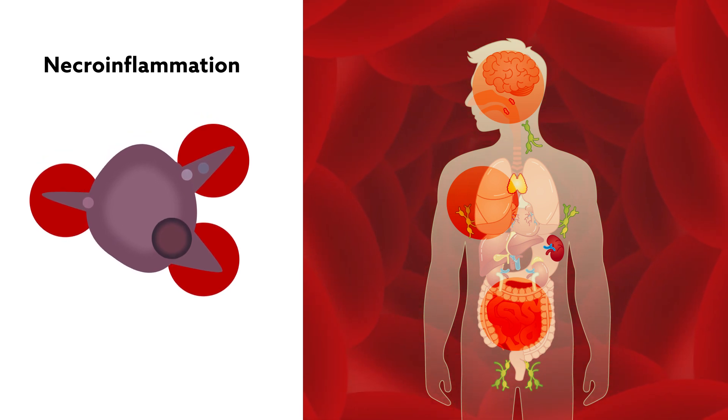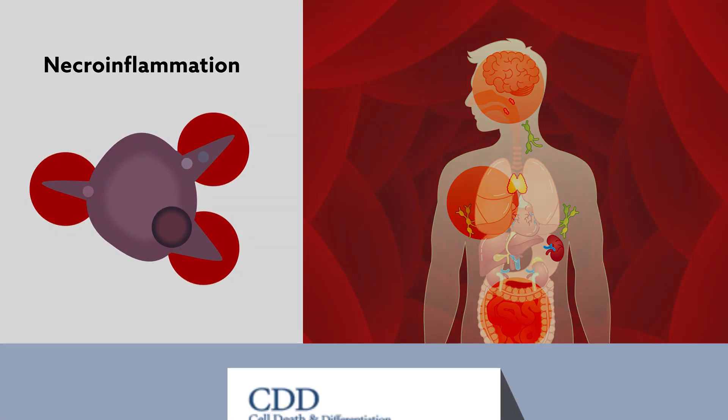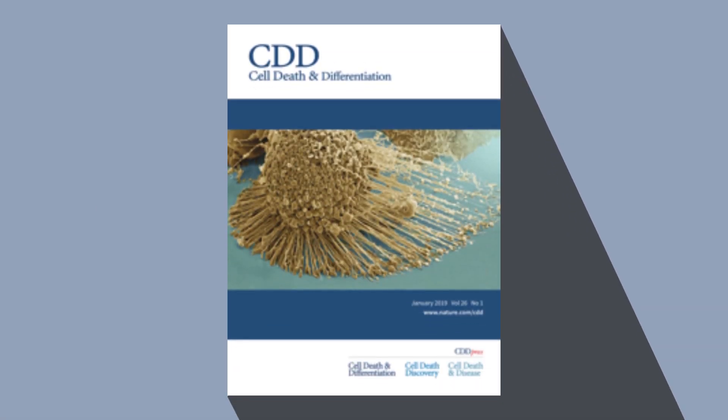But the exact steps connecting the necrotizing cell to the onset of disease have largely remained a mystery. This special issue of Cell Death and Differentiation fills in many of the gaps.